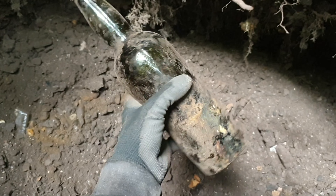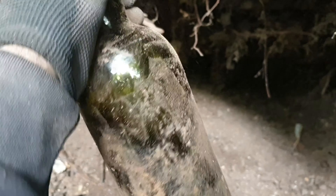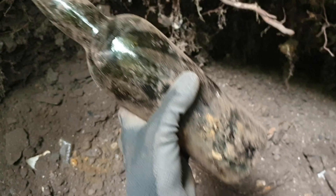Right, I've just pulled this big bottle out. Once again it's a three-piece mould - if you can see there - so this is definitely 1800s, late 1800s. Nice bottle.